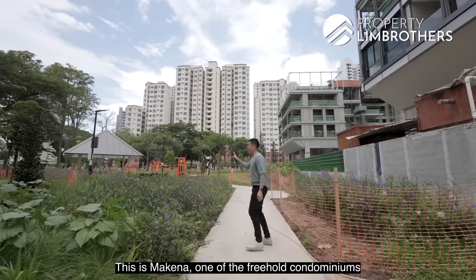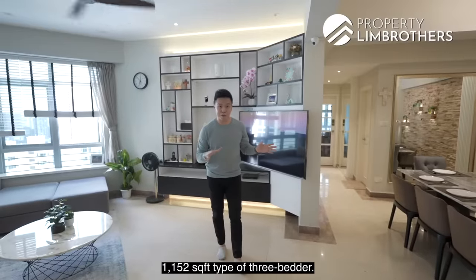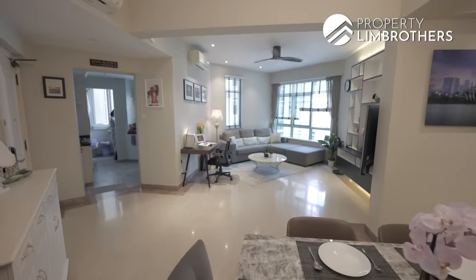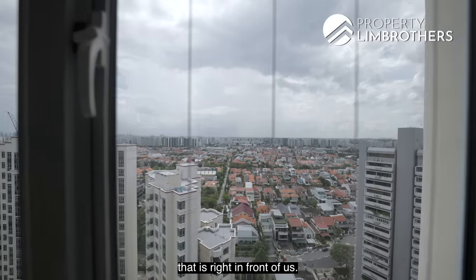This is Makina, one of the freehold condominiums along Merrill Road in District 15. This is a 1,152 square feet type of three-bedroom unit. You either get the sea view, the pool view, or this very beautiful landed facing that is right in front of us — you get this view of the landed area.